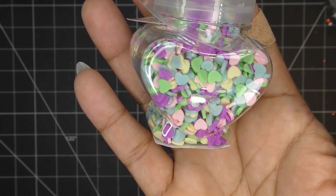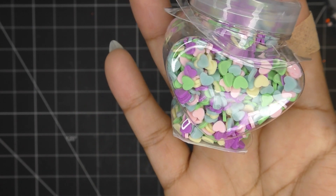They also had little jars of fimo or polymer clay hearts, so I grabbed that one — I didn't pick up this colorway last time I was there.